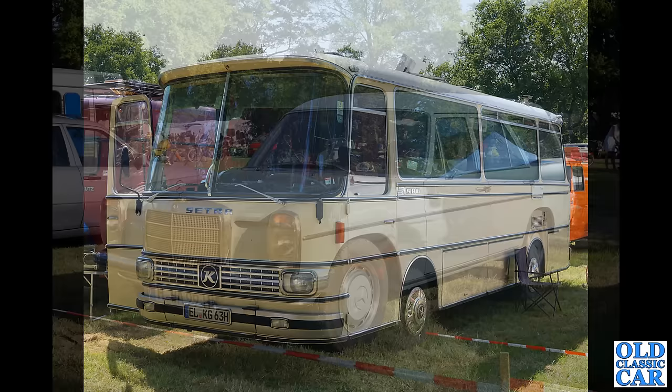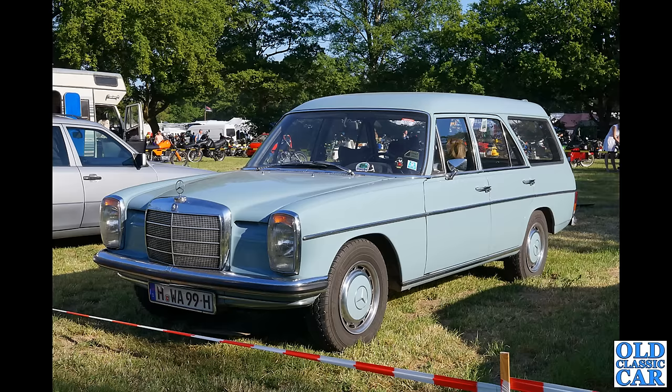As you know if you've watched the Old Classic Car channel for any length of time, I'm very fond of old estate cars. Look at this fantastic Mercedes — this is the 220D, an E-Class of the early 1970s based on the W115 series chassis. Left-hand drive of course, and that looks like a very very usable car indeed.